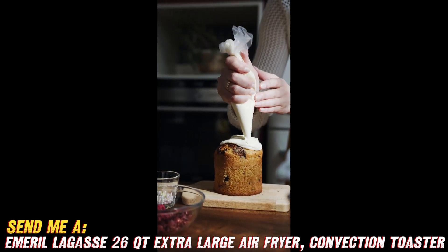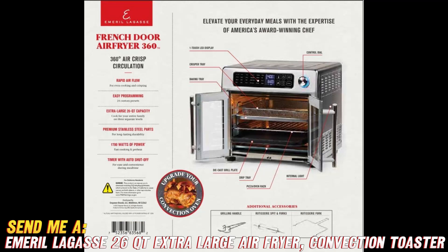The digital display makes selecting times and temps a breeze. It has a 60-minute timer that automatically shuts off when done, so no more worrying about accidentally overcooking.